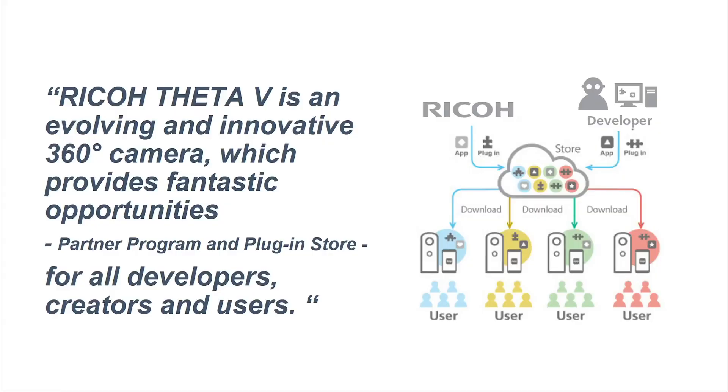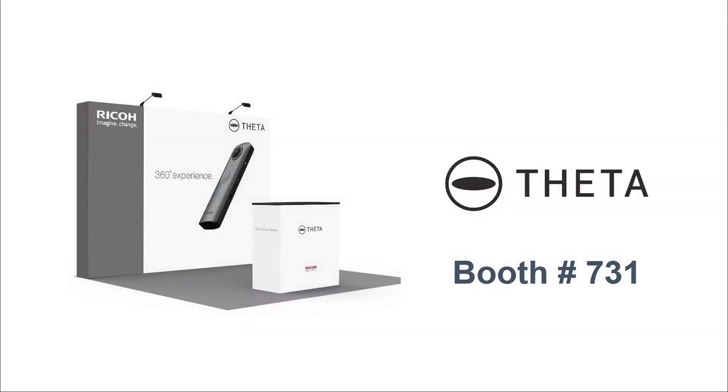Lastly, I want to tell you: Ricoh is committed to innovation and excited to create an ecosystem around 360-degree technologies. Theta V is an evolving and innovative 360-degree camera which provides fantastic opportunities — the plug-in partner program and plug-in store — for all developers, creators, and users. My time is up. If you are interested in what we are doing around the 360-degree camera Ricoh Theta, please come to our booth. I will be there — grab me, talk more. Thank you so much.